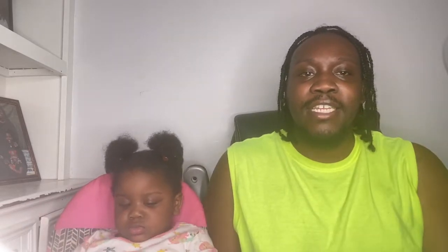Idea number one is the stove knob covers. These cover the gas knobs, which is extremely important because with gas knobs it doesn't have to show fire to still be on — there's a chance the gas is still flowing. As toddlers grow older they get very curious and will twist the knobs without knowing the gas is on.